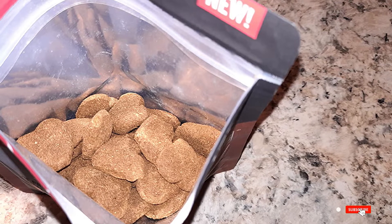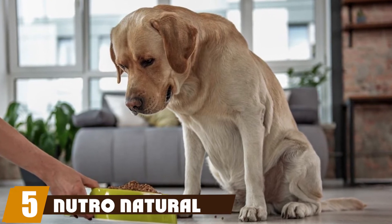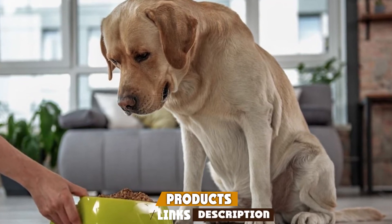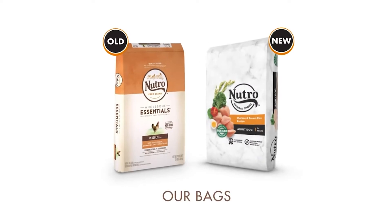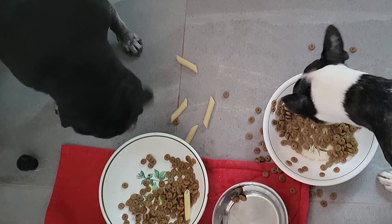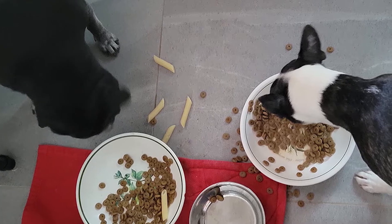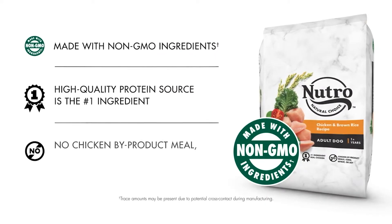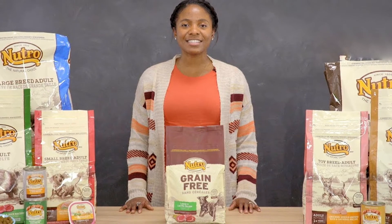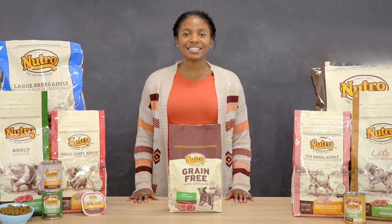The number five position is held by Nutro Natural Choice Senior Dry Dog Food. Like humans, as dogs age their health and stamina slowly decline and their bodies lose the ability to repair themselves and maintain normal body functions. Formulas high in protein and fiber with adequate fat balance and suitable carbohydrate levels could be the best option. Nutro takes these boxes, offering a minimum crude protein content of 24% coming from whole chicken as well as high-quality lamb and chicken meals to maintain your dog's lean muscle mass and satiety.